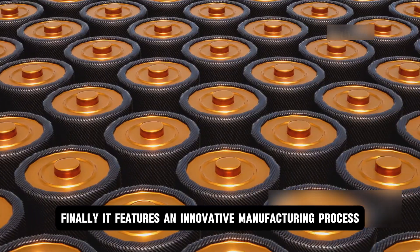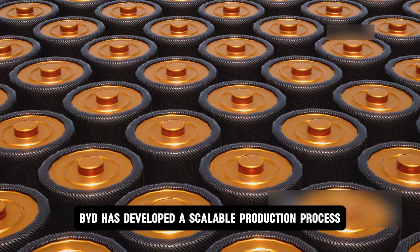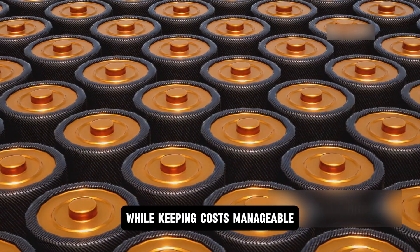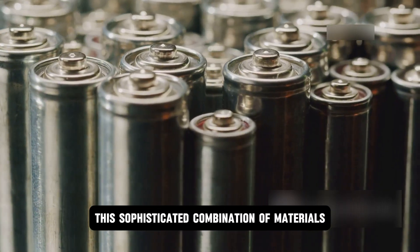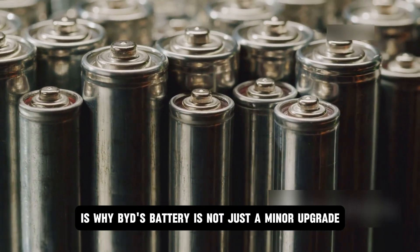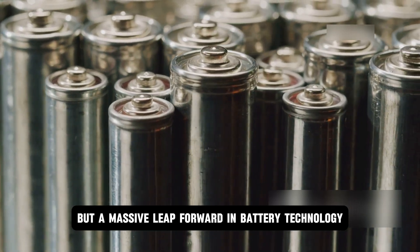Finally, it features an innovative manufacturing process. BYD has developed a scalable production process to mass-produce these batteries while keeping costs manageable — a key step toward making this technology accessible to everyone. This sophisticated combination of materials and engineering is why BYD's battery is not just a minor upgrade, but a massive leap forward in battery technology.